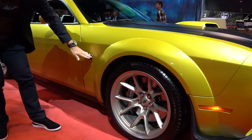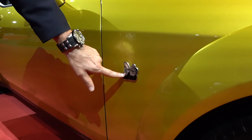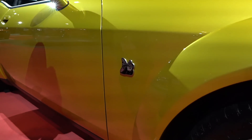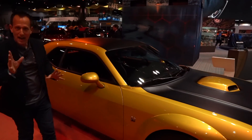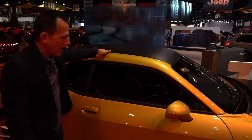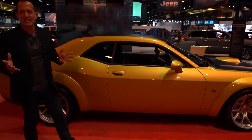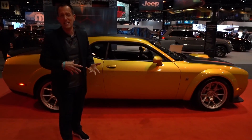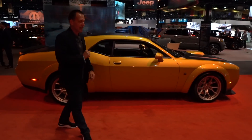Going down the side fender, you can see the Scat Pack Bumblebee badge. I like the way they went — the silver with the black really makes it stand out nicely and separates it from the other Scat Packs. As we keep working our way back, we have the flat black roof, which is great. Gold Rush all the way down the side, and you can see the proportions. You look at a Challenger from 1970, it really fits the proportions very nicely.